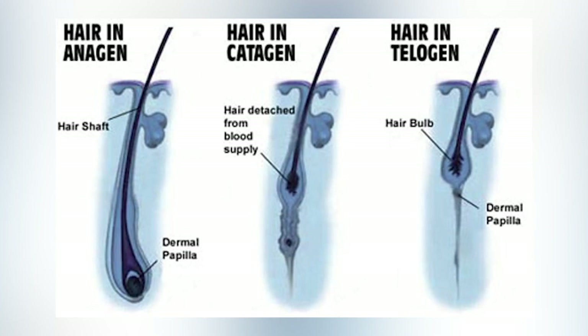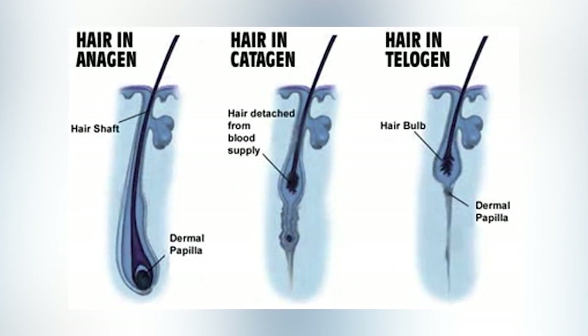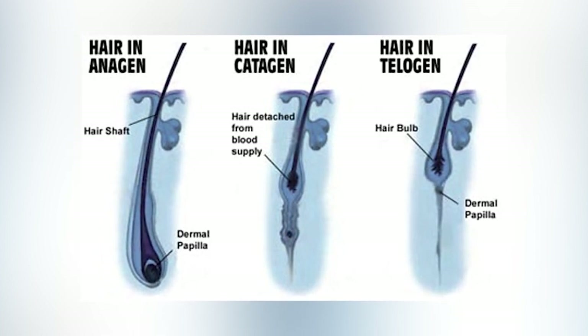Welcome back. As I mentioned earlier, the four stages of the hair growth cycle are the anagen, the catagen, the telogen, and the exogen. The anagen phase is the longest hair growth cycle phase — a process that happens for years before the catagen, the telogen, and the exogen phases. The anagen and the catagen phases are the most important phases because they are the growing phases.